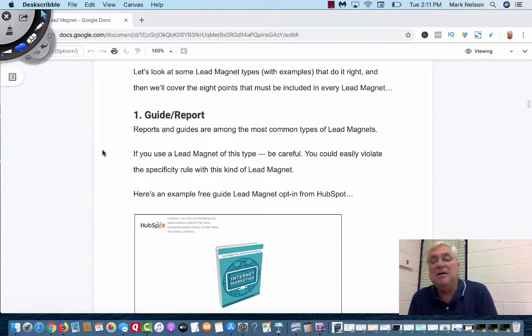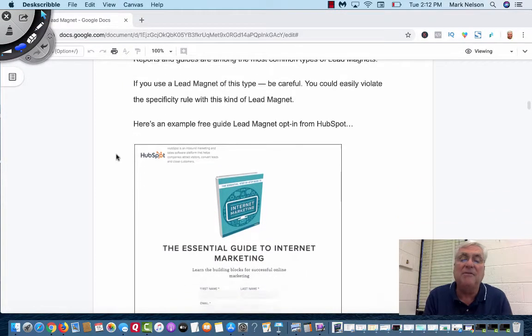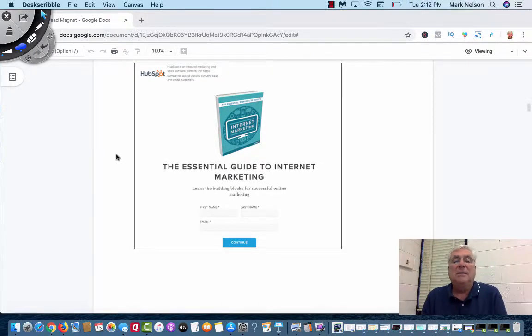Let me look at some of the lead magnet types with examples. I want to show you ones that do it right and then cover the eight points that must be included in every lead magnet. The first one — and this is probably my favorite too — is a guide and report. They're the most common. The biggest thing is just don't get too long with it. Here's an example of a free lead opt-in from HubSpot: 'The Essential Guide to Internet Marketing.' This one does a little different — they ask for first name, last name, and email.